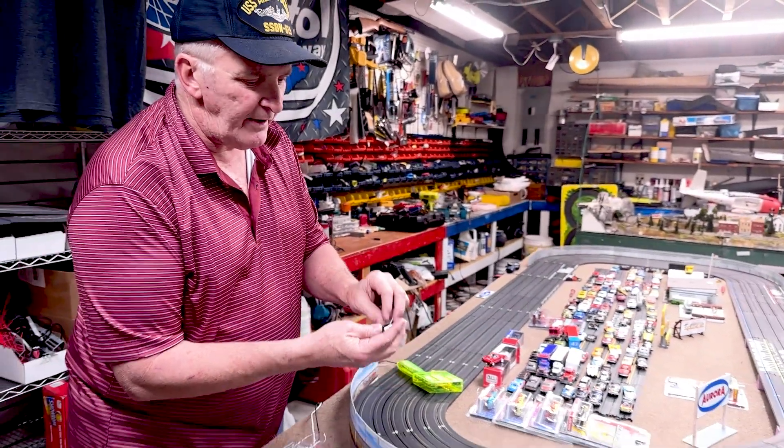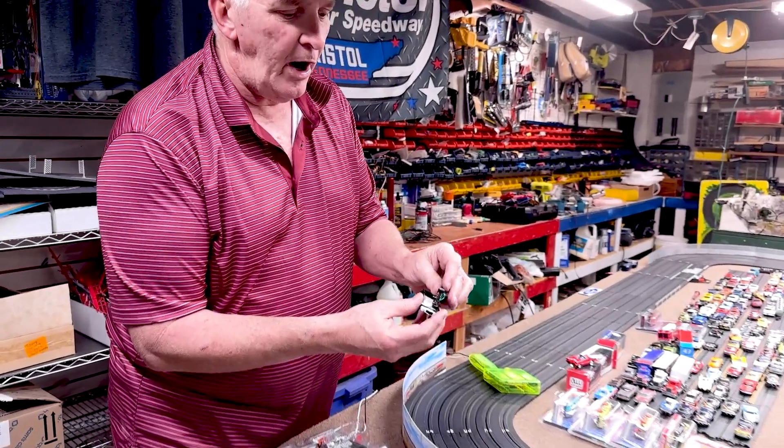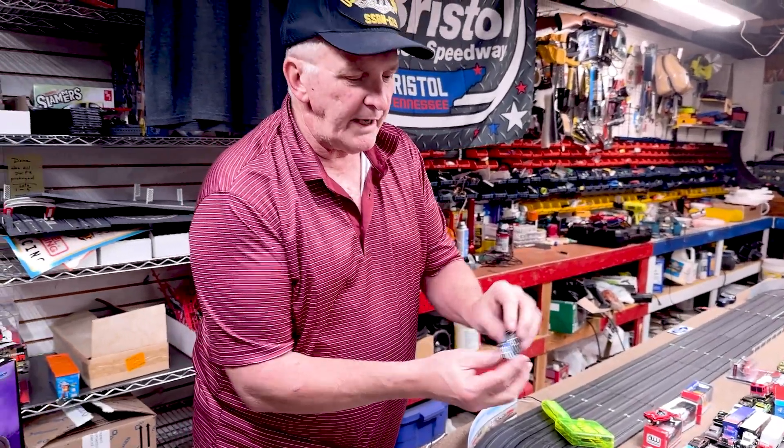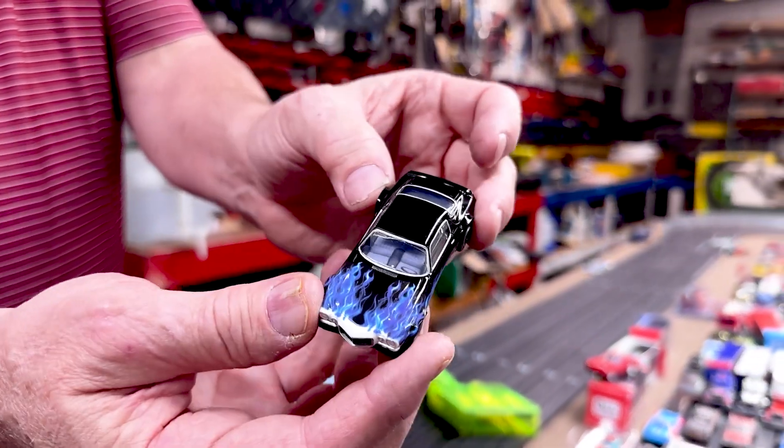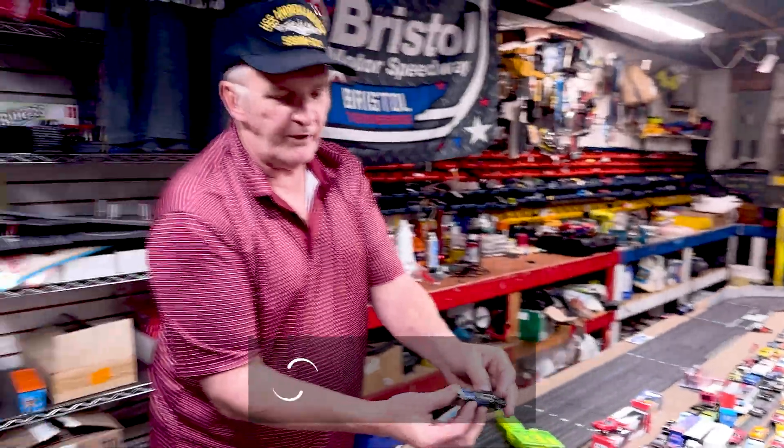And so what this does is it's like an effect — the interior effect of the car — so that when you're looking at it, now it looks like a car, like the inside of a real car. It just gives it a little bit of detail.